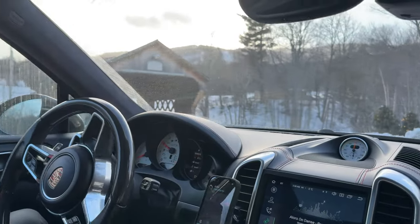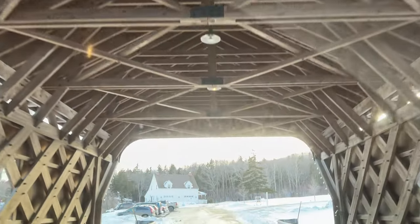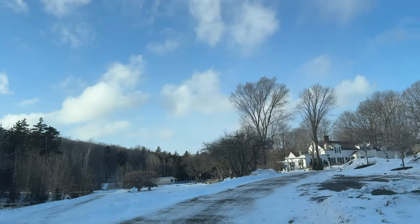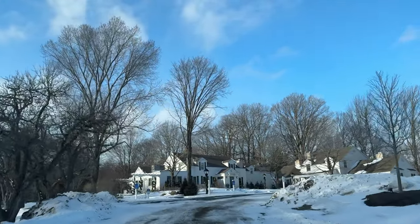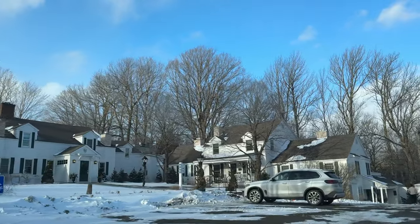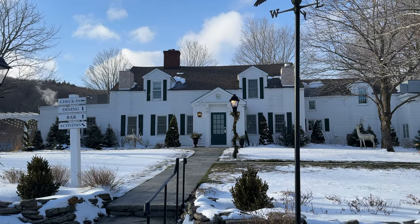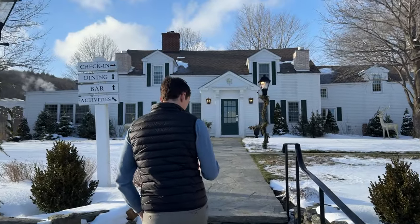When you get close to the Hermitage Inn, you'll know you have arrived because you actually drive under their very own covered bridge. This is an awesome photo spot, so be sure to snap a picture before you head out. You pull in and there's this beautiful car turnaround because there's a few different buildings on the property, but you want to go to the main inn to check in. It really doesn't get more New England than this — the original building is from the 1700s, and with a little bit of snow on the ground, this is exactly what you think of when you think of a New England getaway.